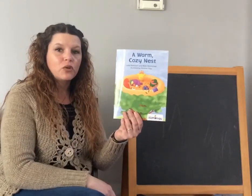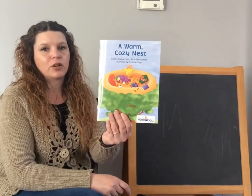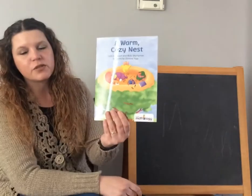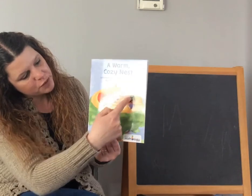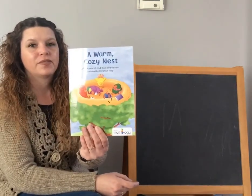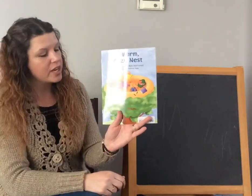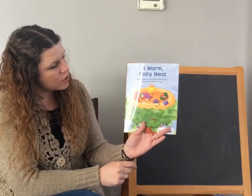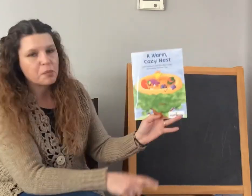While I'm reading this story, I want you to pay close attention to the number of birds that go in our warm, cozy nest. If we look at the cover, how many birds do you see? Yes, there's five birds on the cover in the nest. How many of those birds are sleeping? It seems like four birds are sleeping — one, two, three, four. And how many birds seem to be awake? One bird seems to be awake. Let's get into our story. It's going to focus on the numbers from one to five. It's called A Warm, Cozy Nest, by Lely Harcourt and Ricky Wurtzman, illustrated by Christine Tripp. This is by Pearson, in their Mathology series.